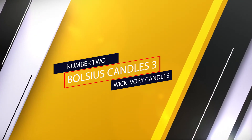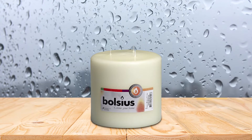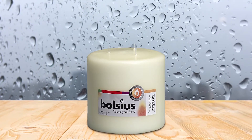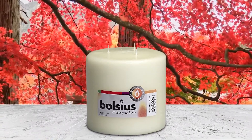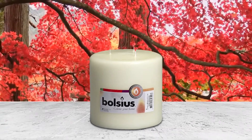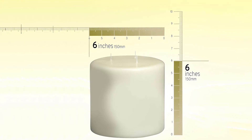Number two: Bolseus Candles three-wick ivory candles. These simple white candles are the perfect addition to any dinner party, wedding, or social event. These candles are made from the highest quality materials to deliver you the best experience possible. For around $20, the smooth-edged candle is formed from pure paraffin wax and features three 100% cotton wicks.